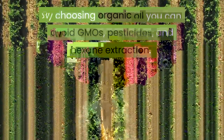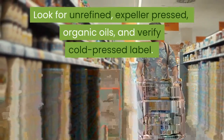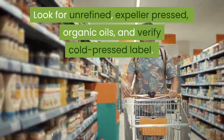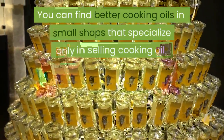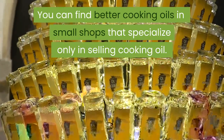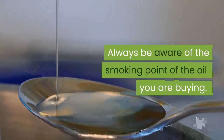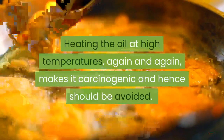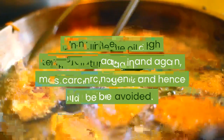By choosing organic oil you can avoid GMOs, pesticides, and hexane extraction. Look for unrefined, expeller pressed, organic oils and verify the cold pressed label. You can find better cooking oils in small shops that specialize only in selling cooking oil. Always be aware of the smoking point of the oil you are buying. Heating oil at high temperatures repeatedly makes it carcinogenic and should be avoided.